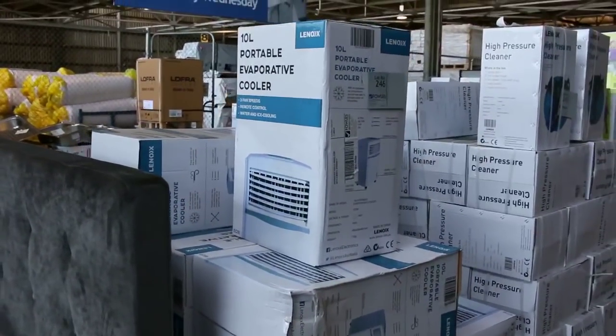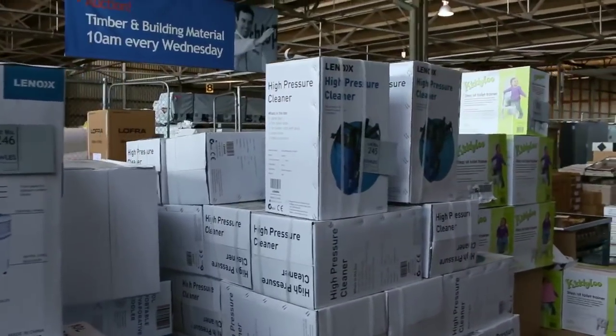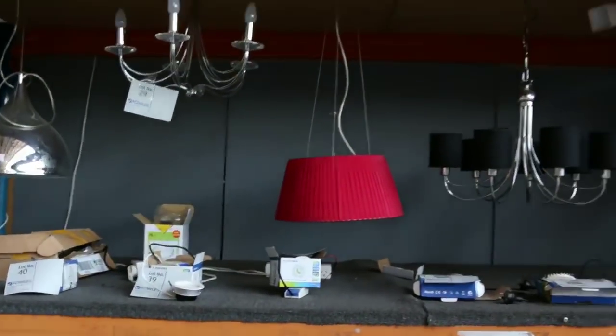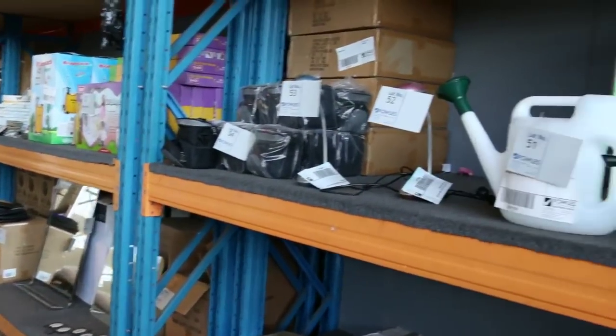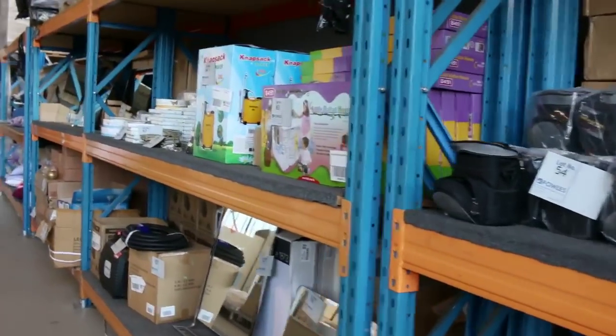Across the way here I've got some evaporative coolers — they've been going around the mid $60s the last couple of weeks — as well as high-pressure cleaners, and there's plenty of those to go around. Moving over to the other side, I can see a heap of lighting: downlights, pendants, globes, heaps of LED globes. Moving along now, plenty of splashback glass there as well.